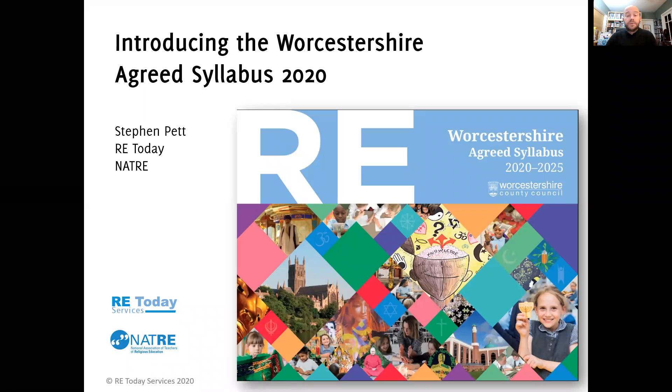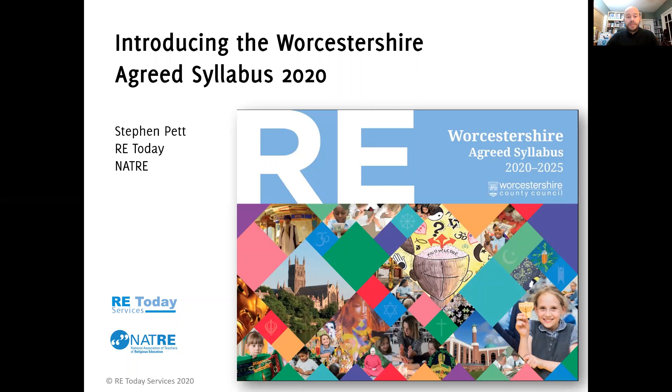I just want to take a few minutes of your time at your meeting to introduce the new agreed syllabus for Worcestershire for RE. This was launched in June in the summer and for starting teaching this September just gone, ready for full implementation in September 2021.